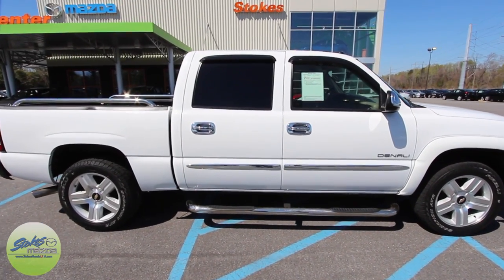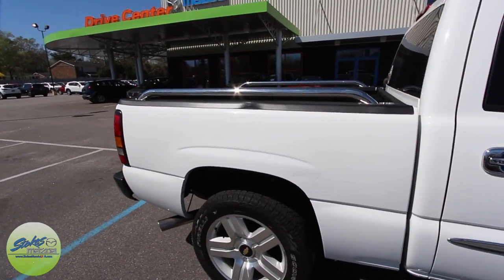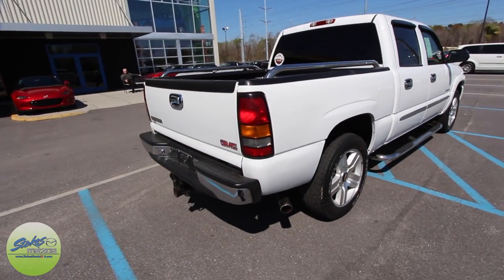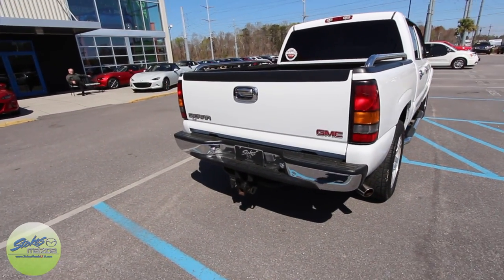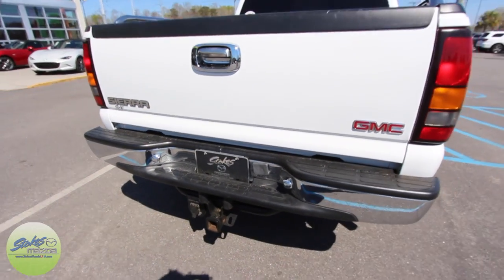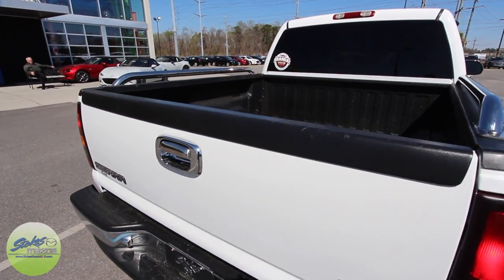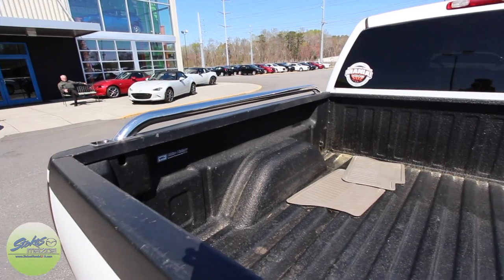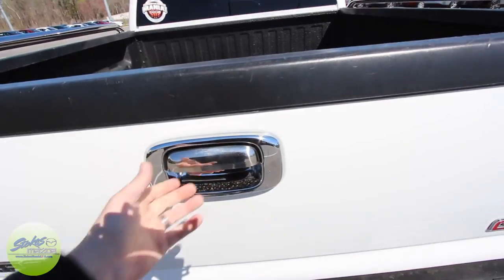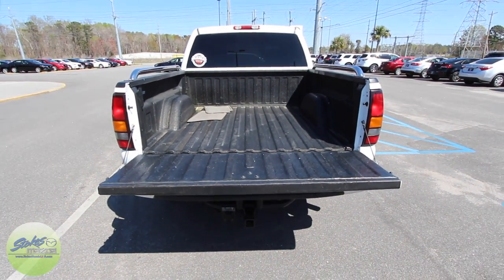It is full 4-door in size, which is nice. You've got your chrome rails up top that look good. Let's take a look at the rear — you do have your tow package right on the bottom, so you can get that boat or jet ski out on the water here in the Carolinas. And you do have your spray-in bed liner by Rhino Lining right here in the back. Nice solid truck to get the job done.